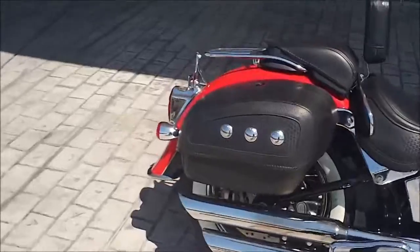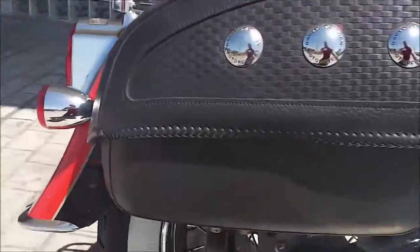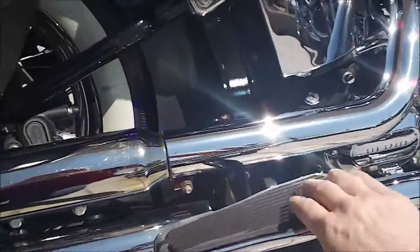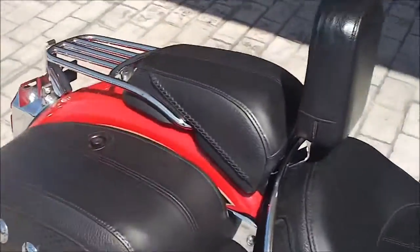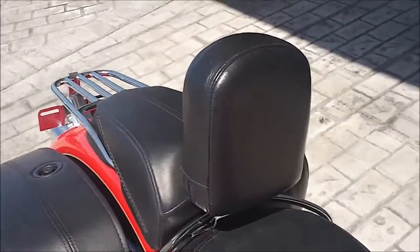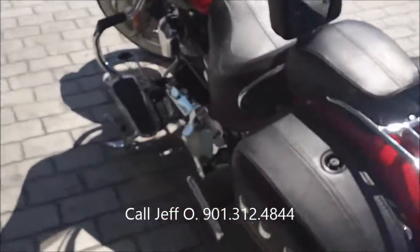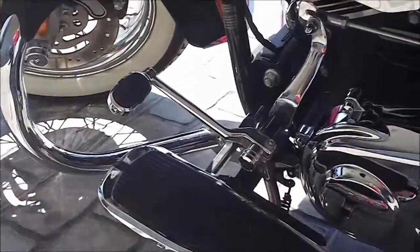It's got saddlebags that have been added to it, mufflers, passenger floor boards, rider backrest. The luggage rack is standard on a Deluxe. Come around this side — it's got a heel shifter.